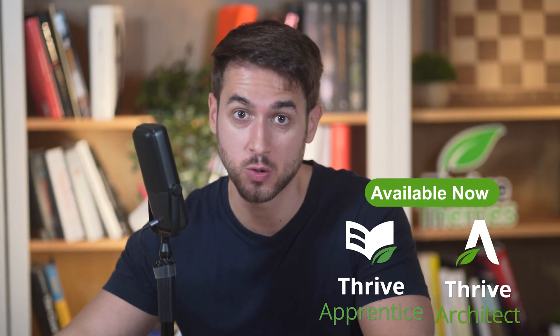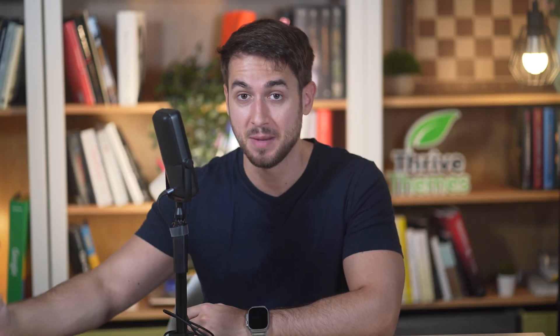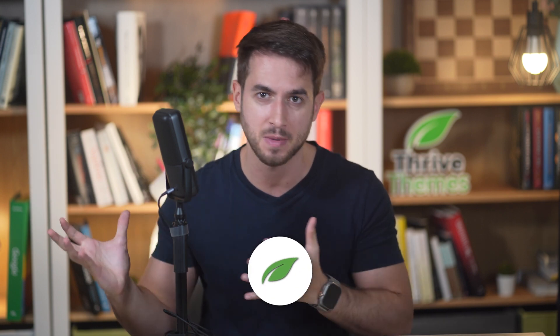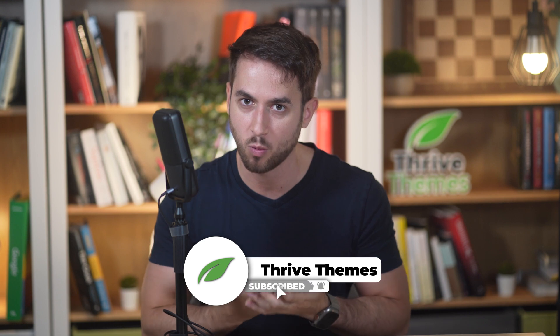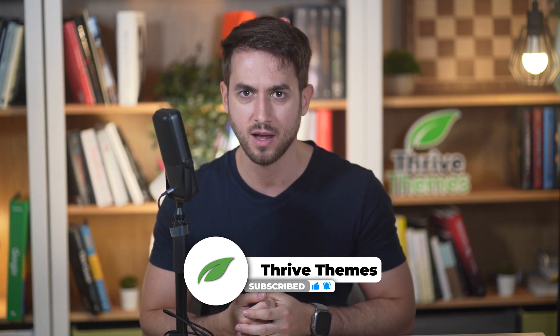Both of these features are available to all Thrive Architect and Thrive Apprentice users starting today. Let me know what you think of our new themes and features in the comment section below. If you liked this round of updates, make sure that you give us a big thumbs up, as that is a good metric for us to consider whether we're on the right track or not. Thank you so much for watching — I will see you soon with some more exciting updates.